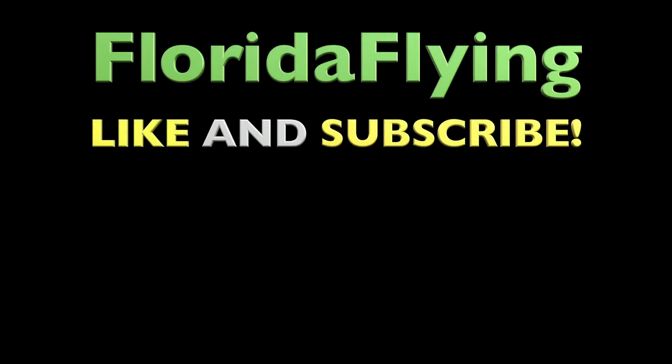Thank you for watching and be sure to like and subscribe to my channel. Blue skies and safe flying.